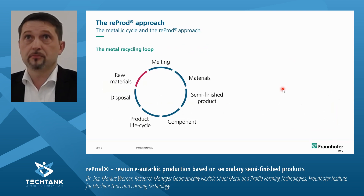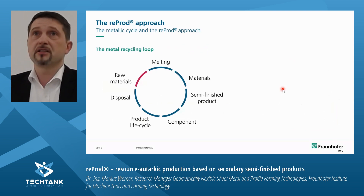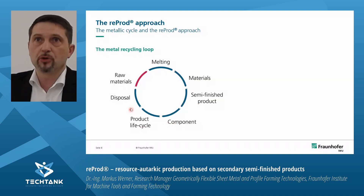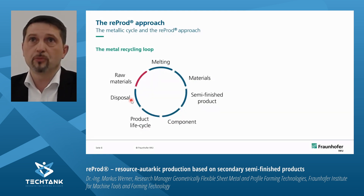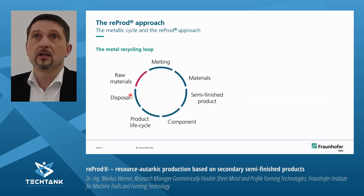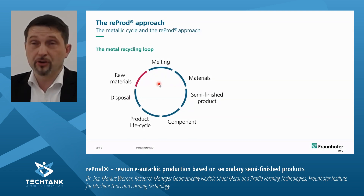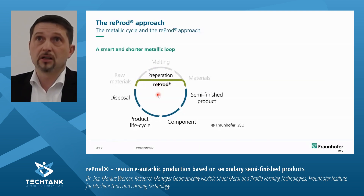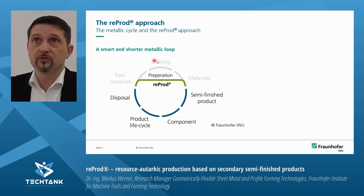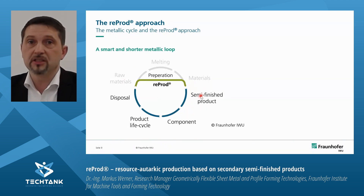To illustrate again: the standard metal recycling loop starts at raw material, which is melted to produce material, then semi-finished products, components, and finally a product. At the end of the product life cycle it ends mostly in disposal, is shredded, and then raw material starts the melting process again. The ReProD approach shortens this standard metallic loop — it is also smarter to use secondary semi-finished products instead of virgin materials because we can save the most energy-consuming and emission-generating processes.